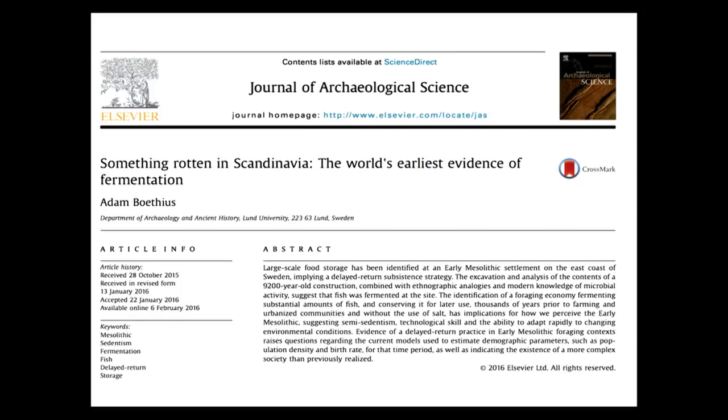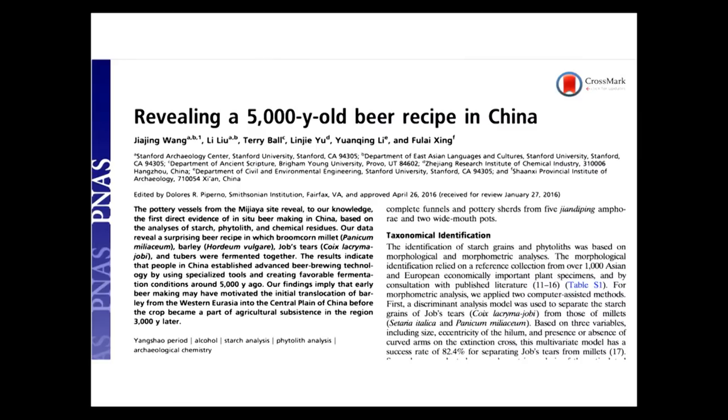They may seem opposite, but cooking with heat and cooking with microbes have a lot in common. One thing they share is that it's something humans have been doing for millennia. The most current number we have is fermented fish found in Sweden dating to 7,000 BC — about 9,000 years old. Our second earliest evidence is similarly around 7,000 BC: ancient beer recipes in China. So humans have been manipulating foods in this way for way, way back.